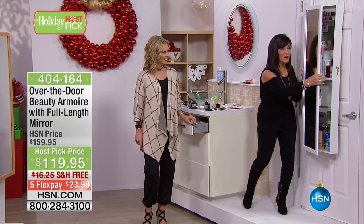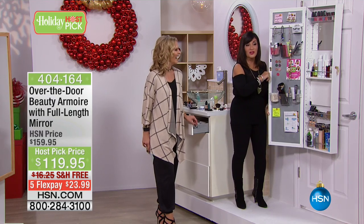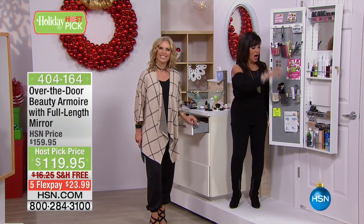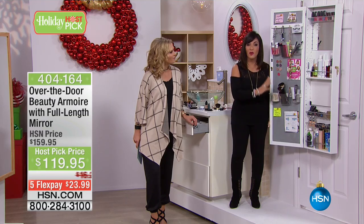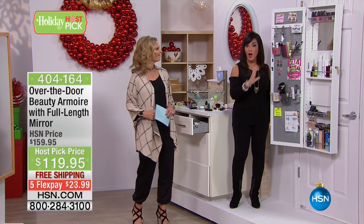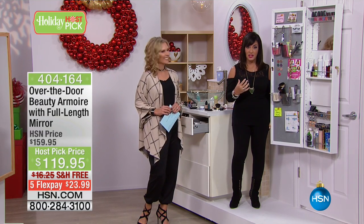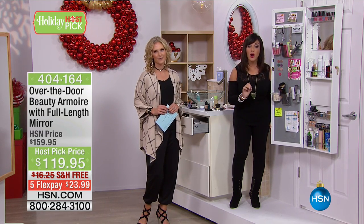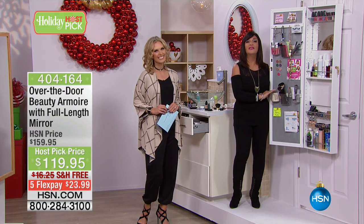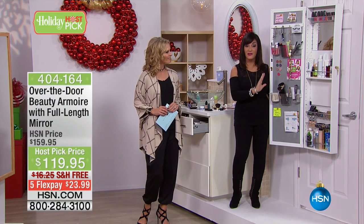Hold on to your seats — we're opening it up, and all the angels are singing. All the things that make you look good is right here and organized. And if you see it, you will use it. All the fabulous product and treatment and gorgeous makeup that you buy at HSN does not work unless you use it. And when you have the beauty armoire, this guarantees that you will use it because everything is at your fingertips.